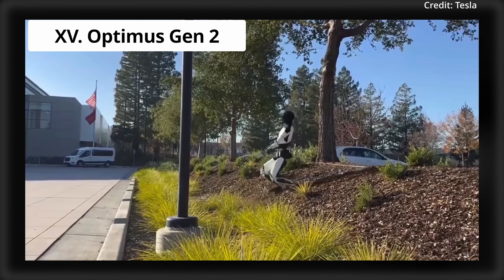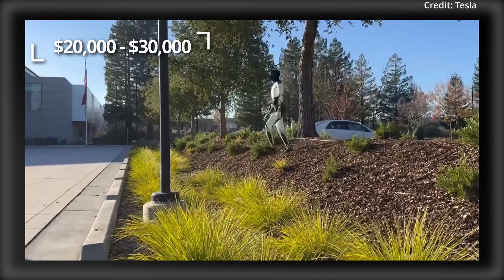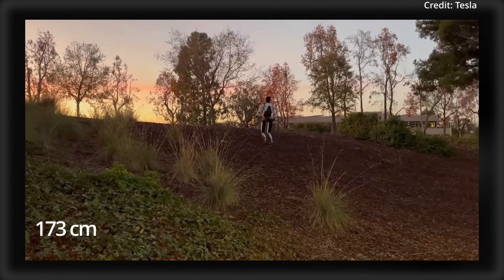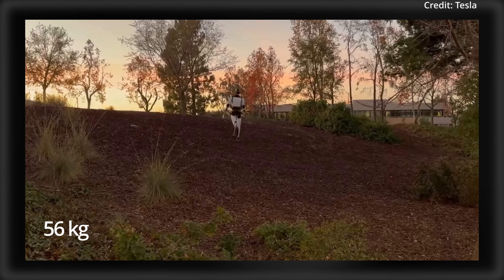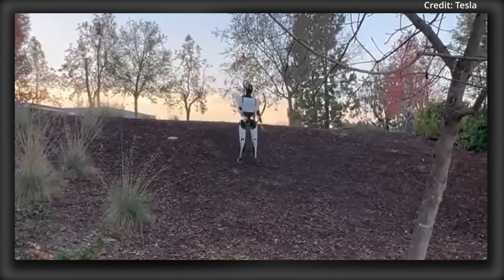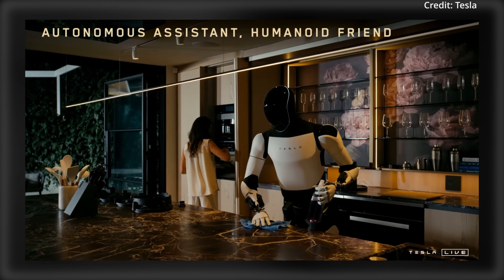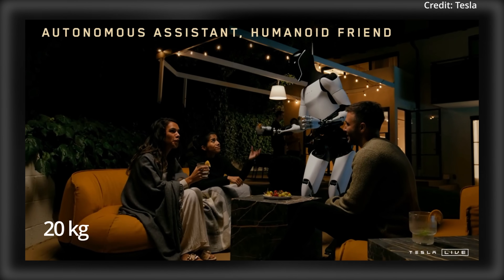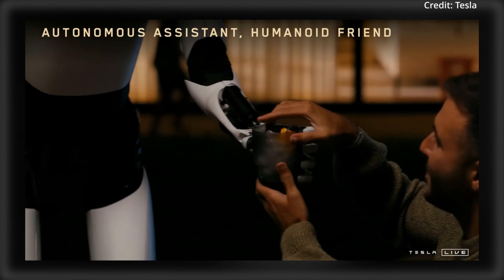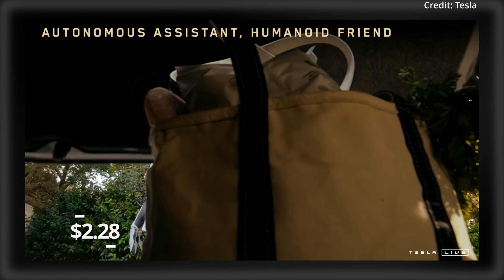Number 15: Tesla's Optimus Gen 2 robot, expected to cost between $20,000 and $30,000. Standing 173cm tall with a weight of just 56kg, it features upgrades to its balance control, hands with 22 degrees of freedom, and a max carrying capacity of 20kg. The Optimus Gen 2 is expected to cost under $55 per day to run, or just $2.28 per hour.